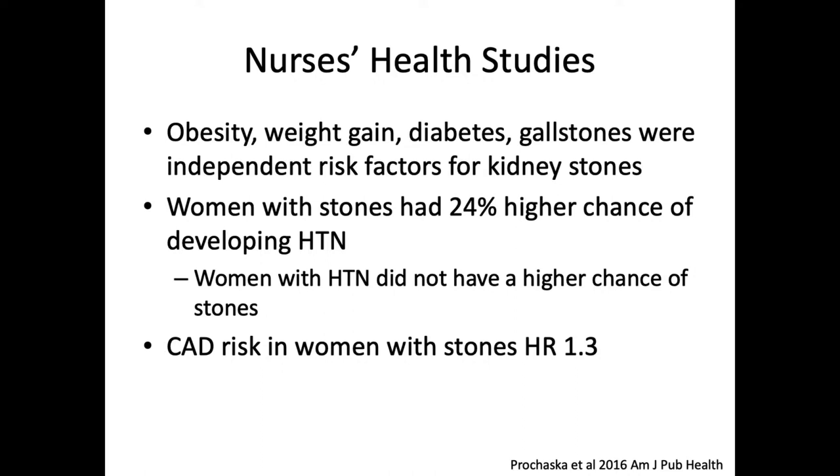Linking cardiovascular disease to metabolic syndrome, and in this case stones, there is an increased risk of coronary artery disease. This last finding — regarding obesity and weight gain as well as all four risk factors — showed up in both Nurses' Health Study 1 and 2, with a fairly high relative increase.